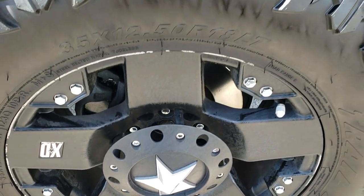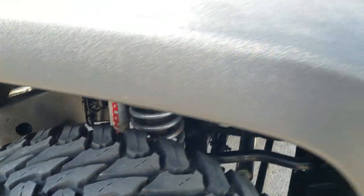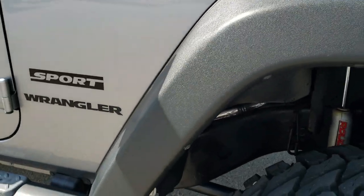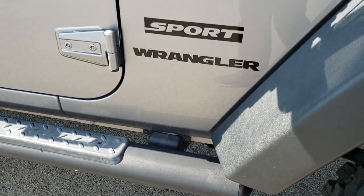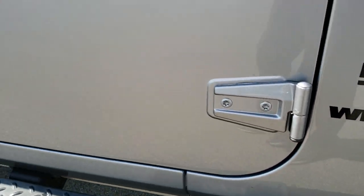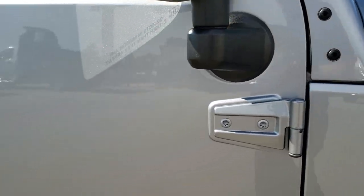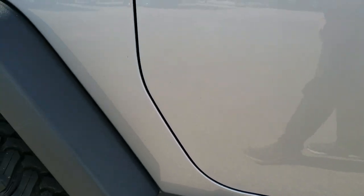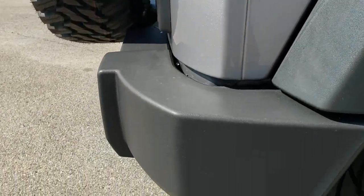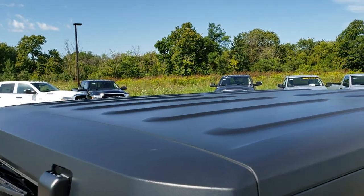Passenger side rim has a couple of light scuffs — nothing too bad. That tire has just as much tread as the driver's side. Passenger side fender is in excellent condition, no scuffs or scrapes. These door hinges look okay. No dents or dings on the door or the top fender — that's where it usually happens, but this one's absolutely perfect. Rear fender is in excellent shape and the hard top is in really nice condition.